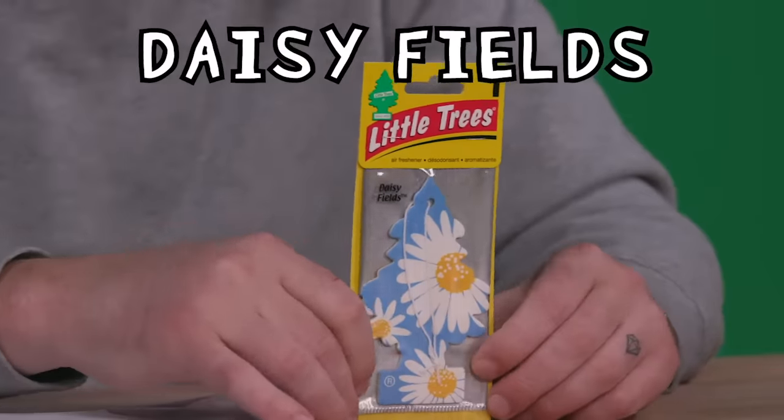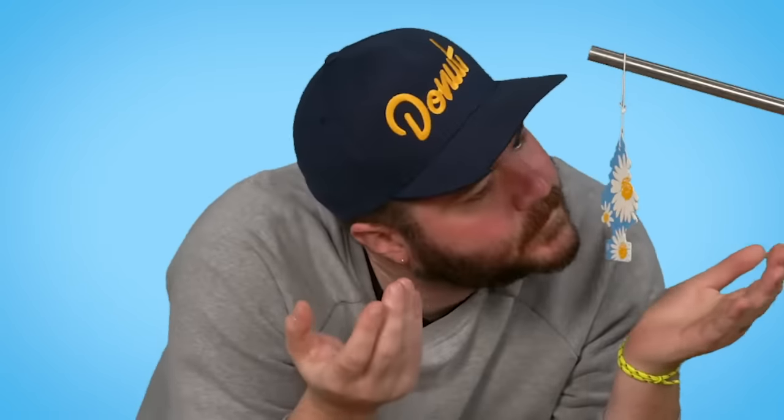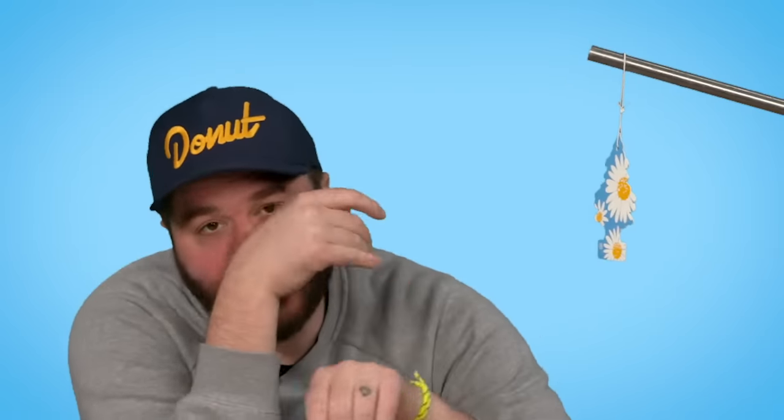Daisy Fields — that sounds like a girl's name. You're going to prom with Daisy Fields? Another flower one, smells totally different than the other flowers. It smells like perfume, and I guess a lot of perfumes smell like flowers. 86.